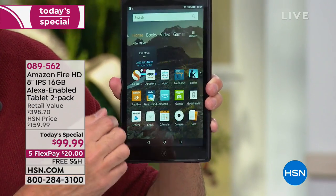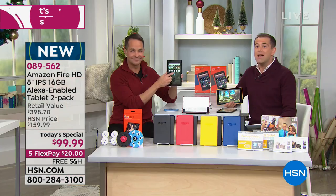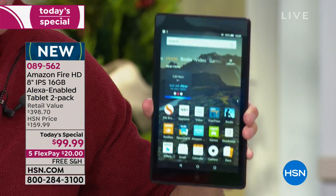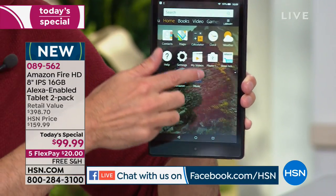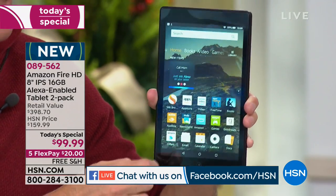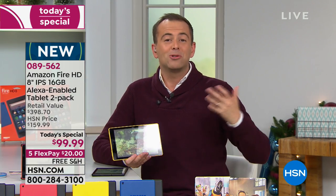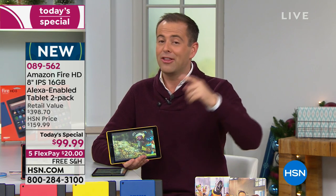We are getting flooded with comments right now. Helena says, 'I paid that much for one.' Cherie says, 'Love Aaron.' D from HSN Fanatics made a great point: this is 16 gig, not 8 gig — so really a great value. Maria says, 'What a great deal.' Just to clarify: this is not the old model. This is the new one, released about four to five weeks ago — the latest and greatest at the lowest price.